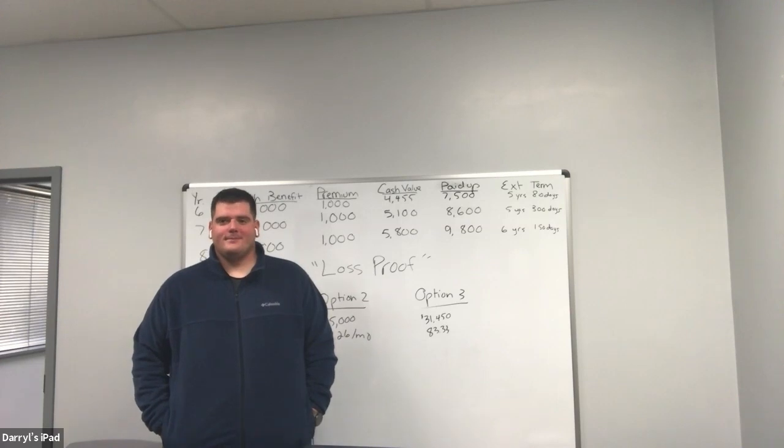Hi everybody, Chase Urich here with my partner Cole McCoy. We are here for In the Trenches episode 32. We're going to bring you part two from episode 31, where we discussed how to replace and take care of your client, making sure they're in the best situation. Today we're going to talk about finding cash value and the opportunity to make sure reduce paid-up is a good option for your client.